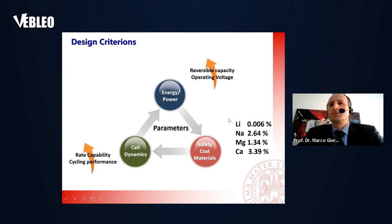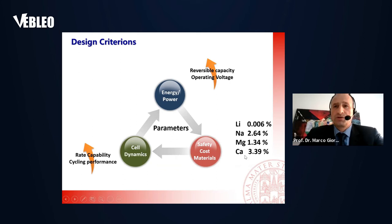We said lithium is the most electropositive and the lightest element. But this number — 0.006% — relates to the abundance in the Earth's crust. There are also geopolitical considerations: we have a lot of lithium especially in Argentina, Chile, and Bolivia. But if you switch from lithium to sodium, or also to magnesium or calcium, we see that this percentage grows up a lot. That is why we are now developing sodium and even multivalent ion batteries.